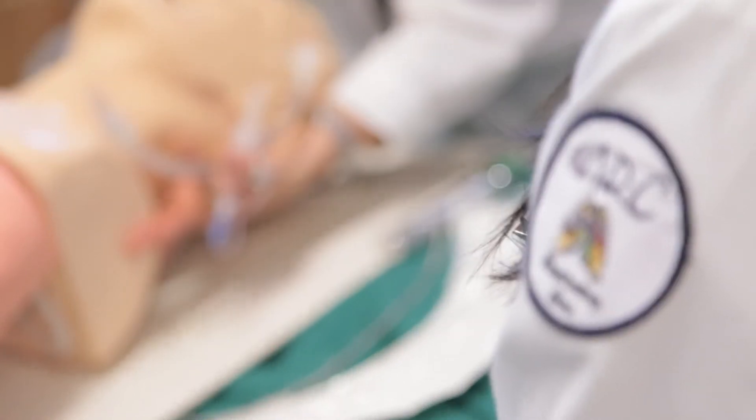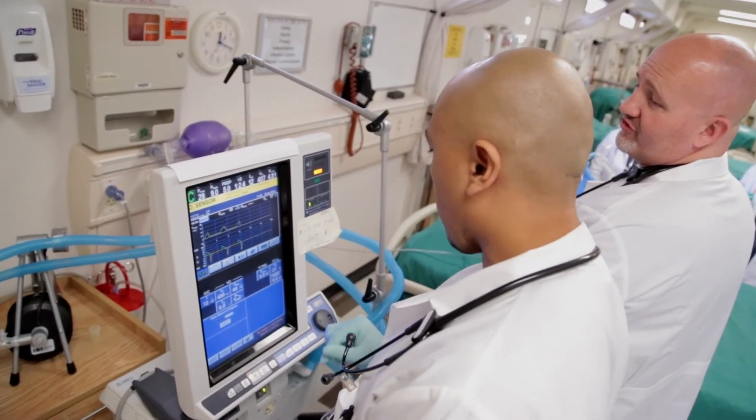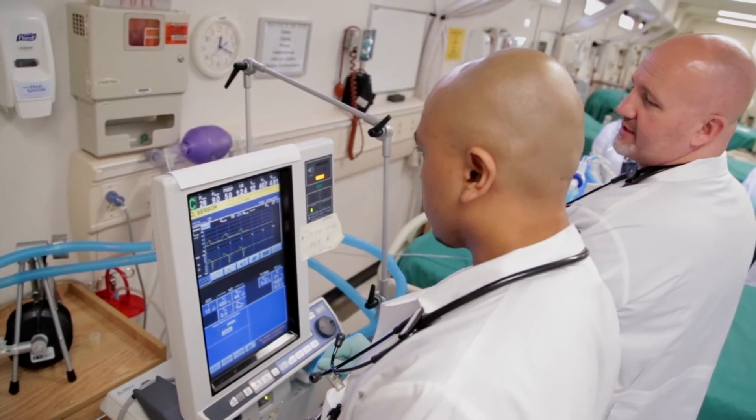Coming into this program you have to be prepared, you have to be focused — so it helps to do a little research beforehand about the program, about the field, and also about yourself. If you can handle it, then you should be here. If you're a people person, it's a great field to get into. When you go home every day you feel like you've made a difference, and what's going to make you happy is that you just gave people a second chance — a breath of life.